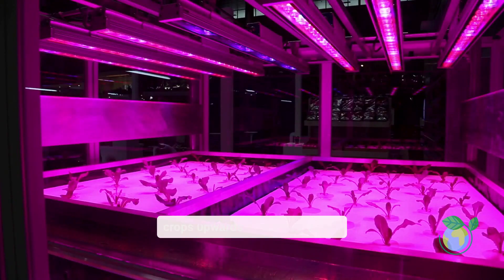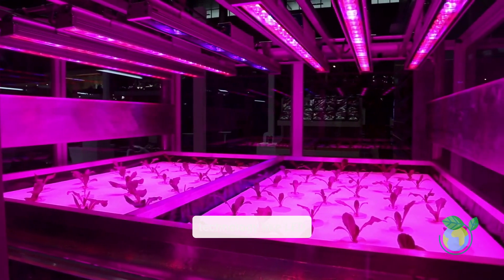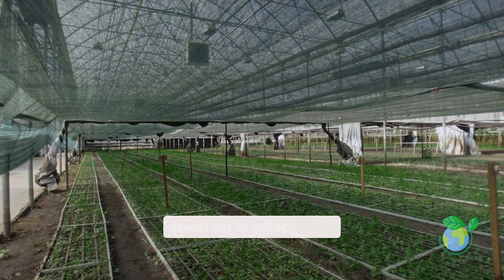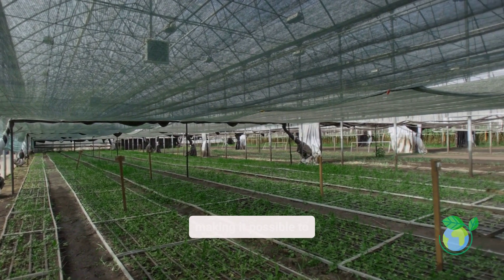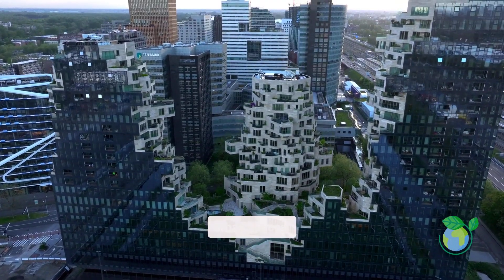Vertical farming grows crops upwards in stacked layers, using advanced technology like LED lighting and controlled environments. This method doesn't rely on soil or weather, making it possible to produce healthy, pesticide-free food year-round, even in the smallest urban spaces.